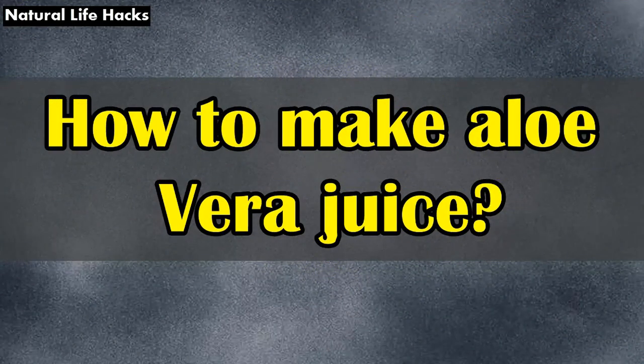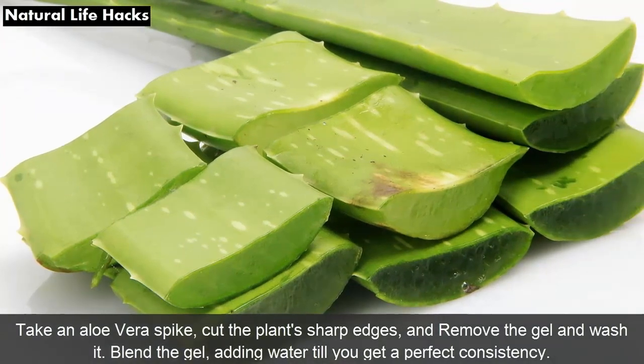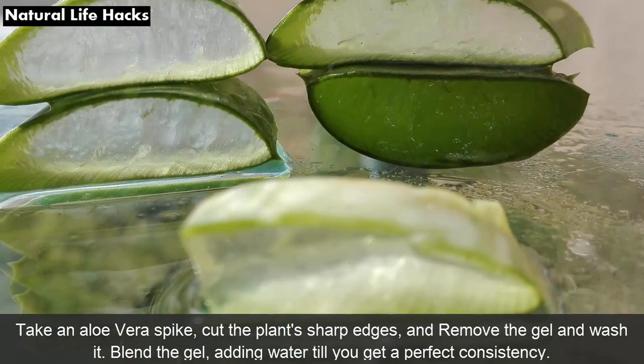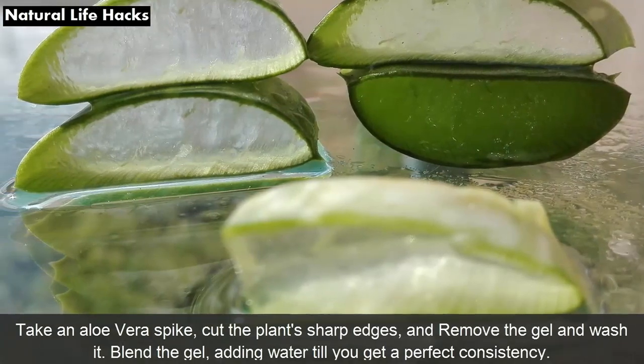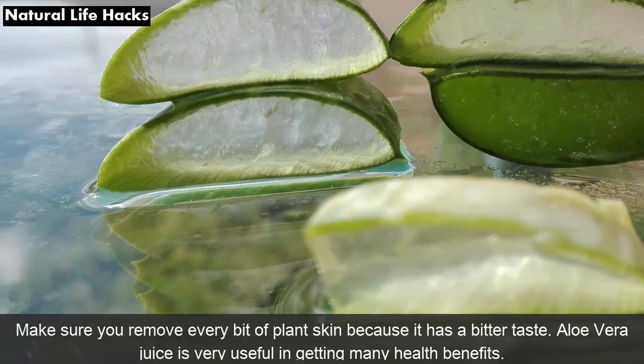How to make aloe vera juice: Take an aloe vera spike, cut the plant's sharp edges, remove the gel, and wash it. Blend the gel, adding water till you get a perfect consistency. Make sure you remove every bit of plant skin because it has a bitter taste.